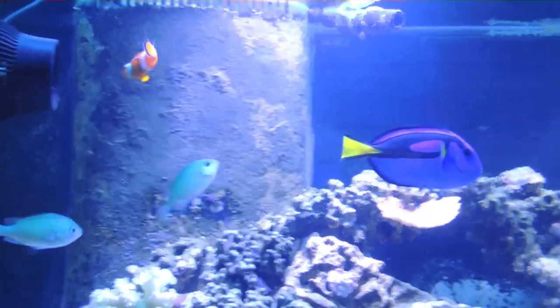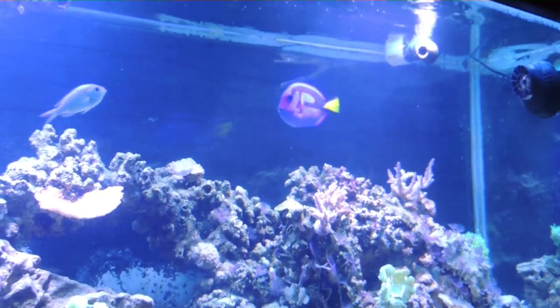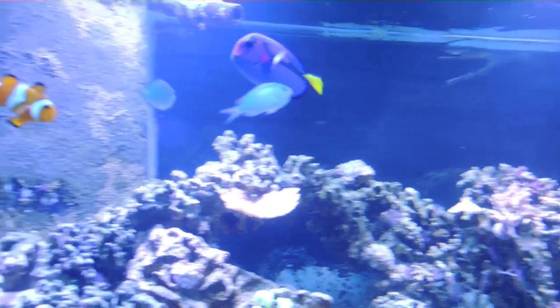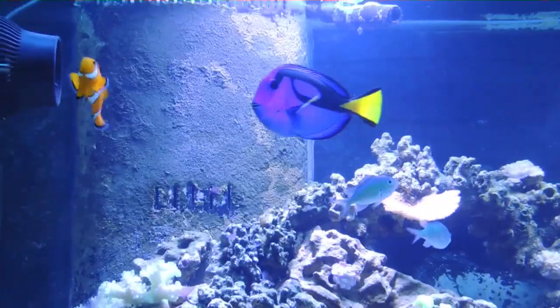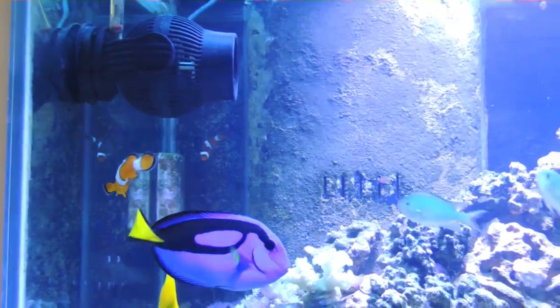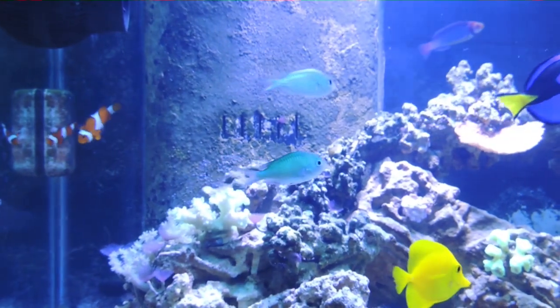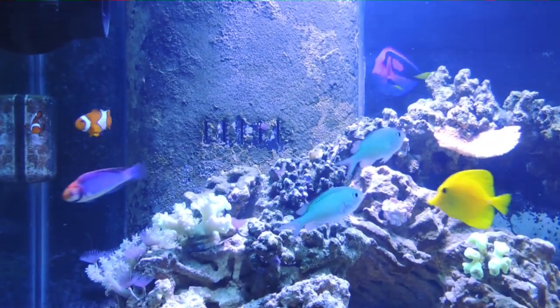The fish are doing just incredibly well. Rankin's the blue tang has had ick in the past, but we've eliminated that. Over the last year he has grown dramatically — he is fat, he is healthy, he is beautiful, and he is ick free today. I am just so happy about that.